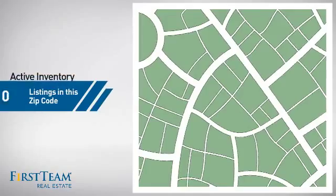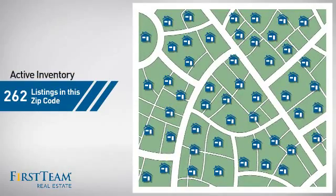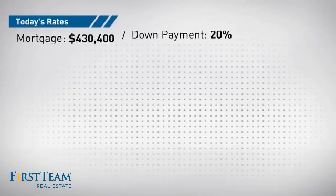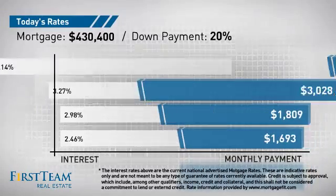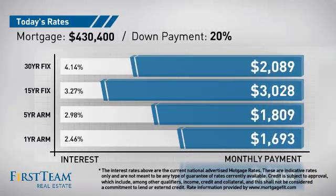Wondering how it stacks up against the competition? There are now just over 260 homes on the market within this zip code. If you're thinking about getting a mortgage for this property, you could be looking at these options with regards to current interest rates and monthly payments.